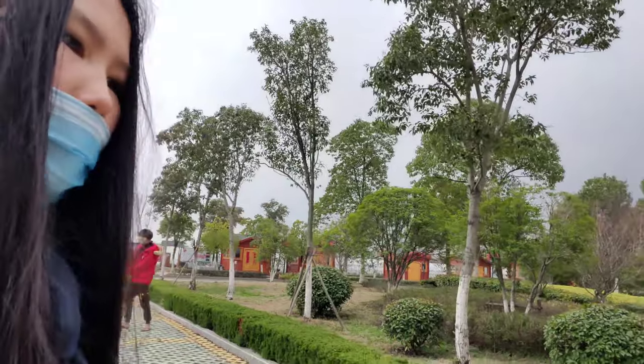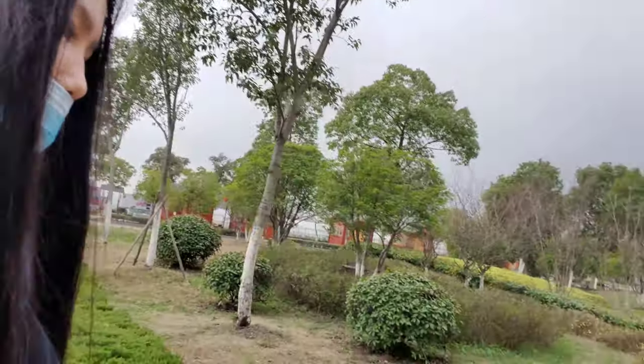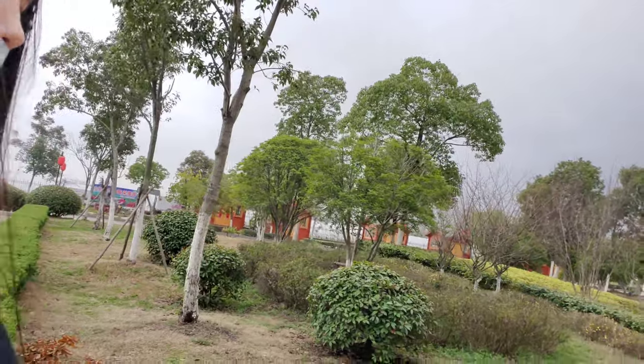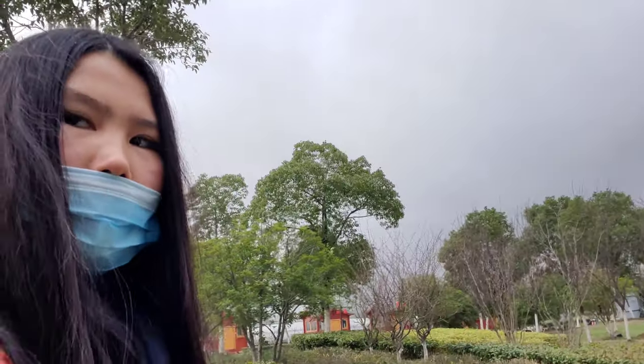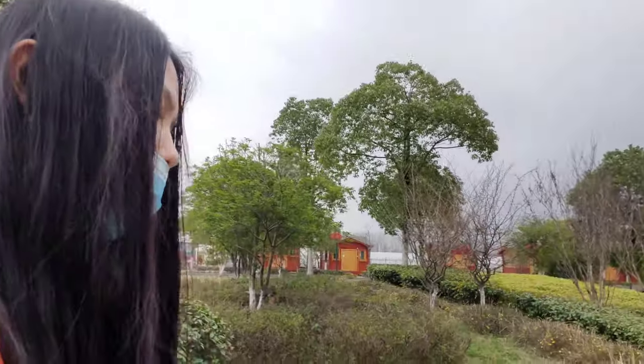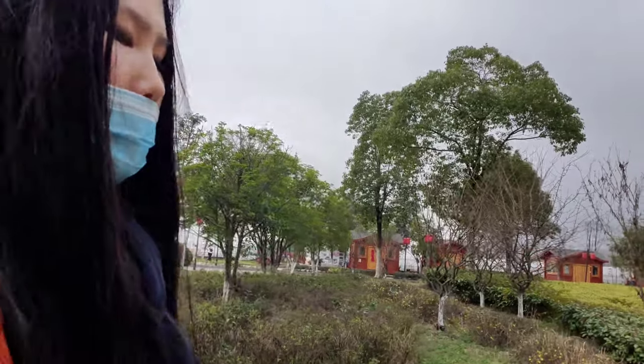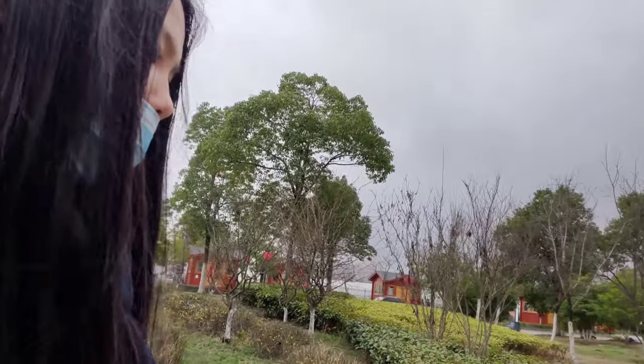Not everything is bad in the countryside — it can be nice and pretty well maintained, as we can see here in the first communist village of China. Once the coronavirus is over, I can show you more of the other Chinese countryside.